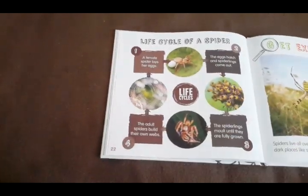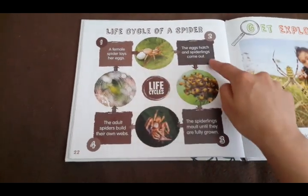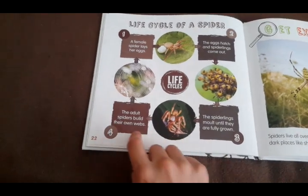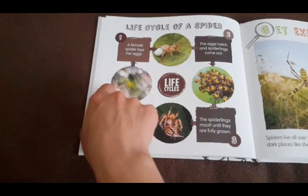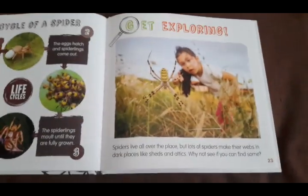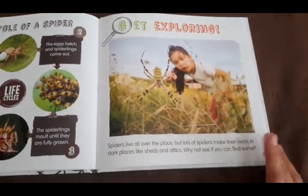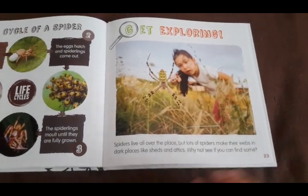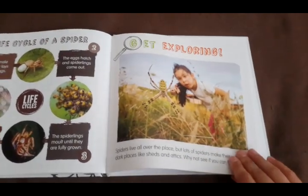Here's the life cycle of a spider. First, the female lays her eggs. Then the eggs hatch and spiderlings come out. Then the spiders molt until they're fully grown. The adult spiders build their own webs or go off to hunt, find another mate, and start over from scratch with the eggs. Let's get exploring — spiders live all over the place, but lots of spiders make their webs in dark places like sheds and attics. Why not see if you can find some?